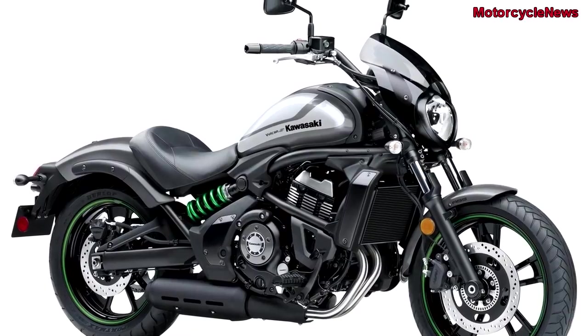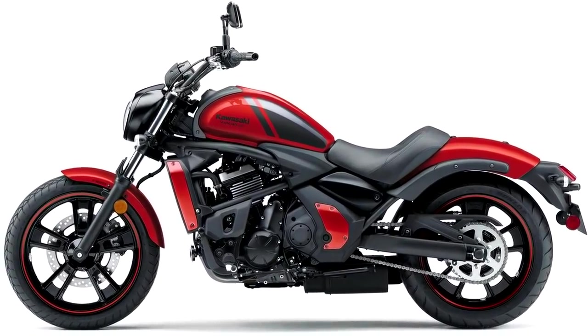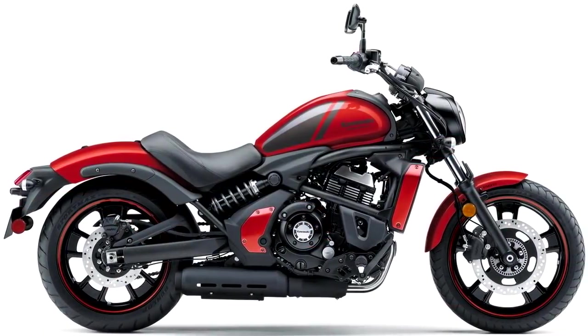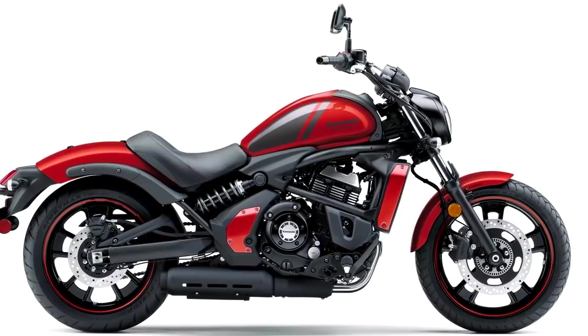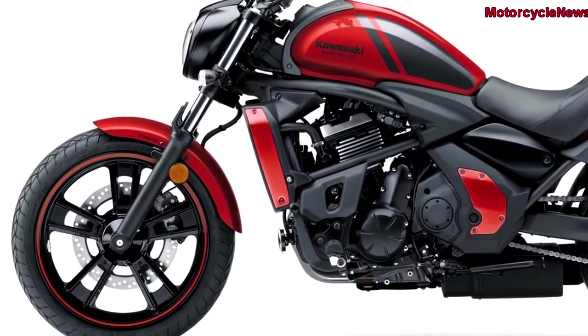Unlike any other cruiser, the Vulcan S is geared to fit a wide range of riders, never taking away from its stylish features. This bike takes comfort, adjustability, and Ninja-derived power and performance to the next level. The ergonomically customizable Vulcan S will be offered with or without ABS.